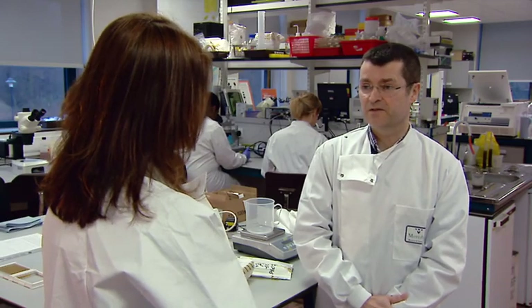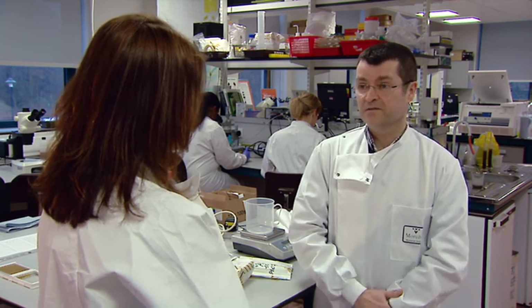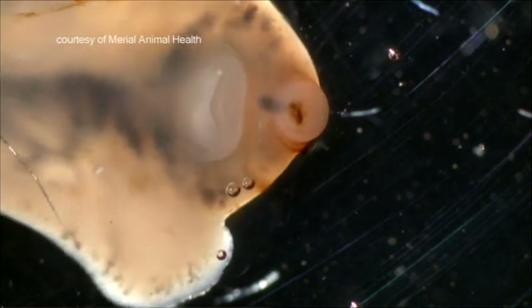The liver fluke is a flatworm parasite that infects both sheep and cattle. It has a very complicated life cycle, most of which is spent out on pasture, so it's very much affected by the climate and the weather patterns. It starts off life as an adult in sheep and cattle liver, and it sheds lots of eggs.